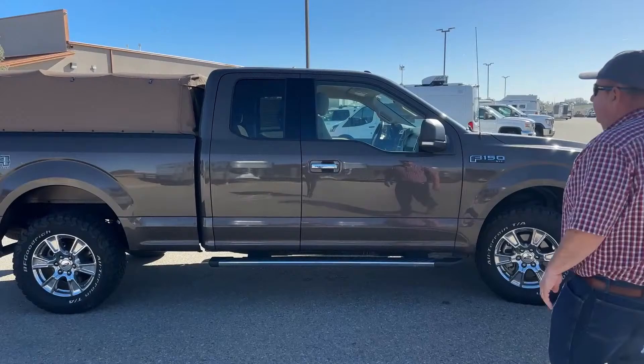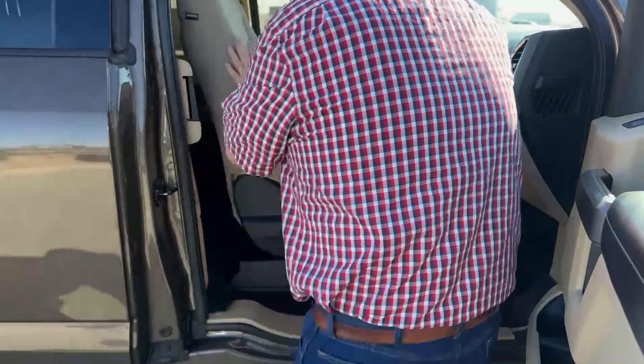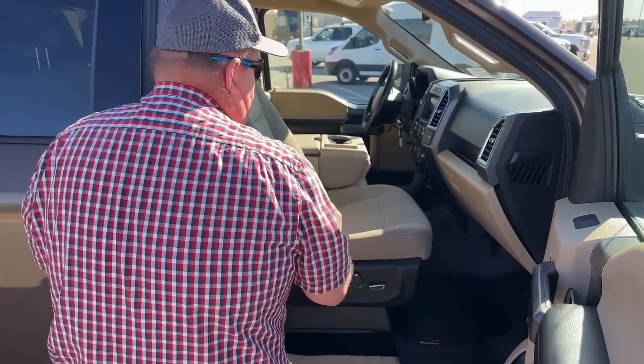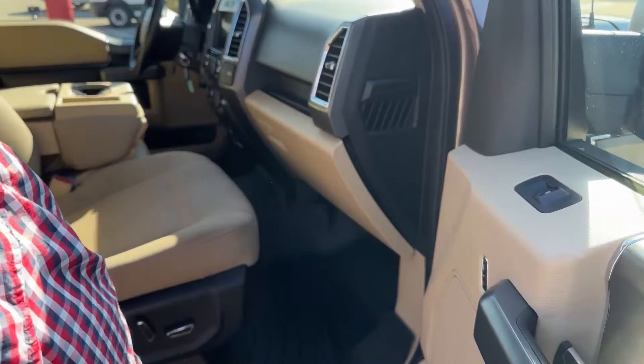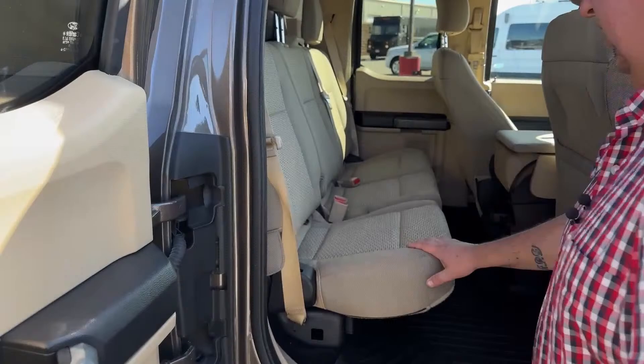As we look at the passenger seat, the adjustments are identical to the driver's side. The console can be lifted up and there is a small seat underneath, so if you need to haul an additional passenger, all you have to do is pop that console up. As we take a look inside the glove box, it comes with the original manuals as well. Taking a look at the back seat again — no scratches, no cigarette burns — the truck was really well maintained.